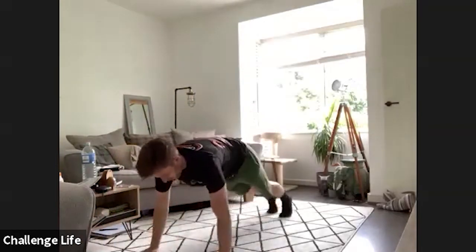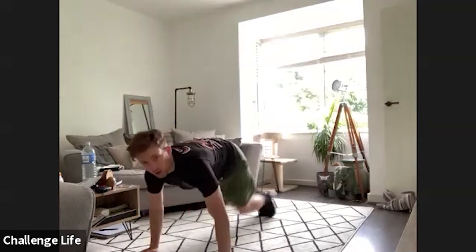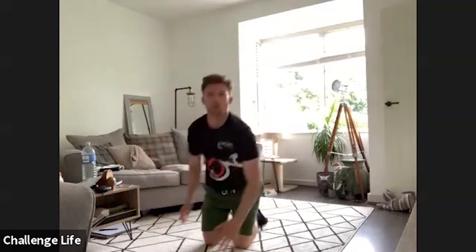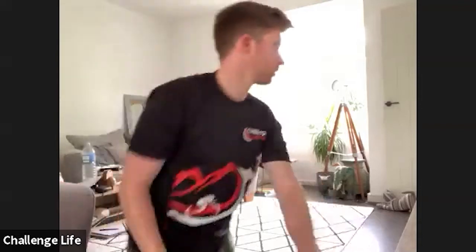Next up, we've got mountain climbers. So press-up position, and then we're bringing these in towards our chest. If you want to do those a bit slower, Faye, and just bring them towards your elbow, if that feels more comfortable, you can crack on with that. Get yourselves ready. Three, two, one, let's go.